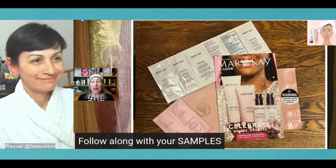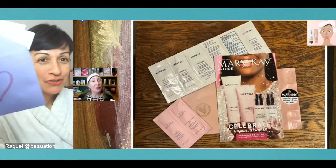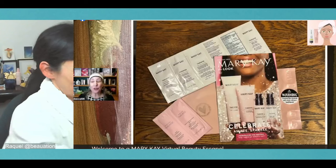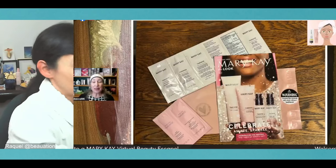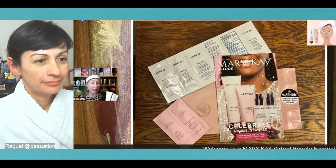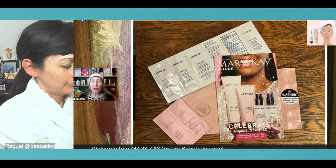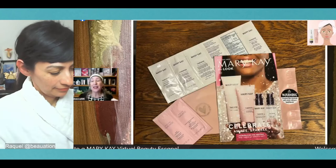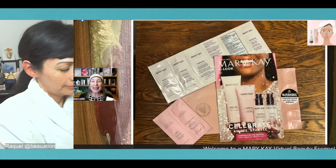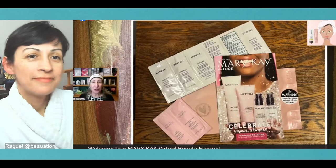When you follow along, you actually get to try the products on your skin. We can very quickly decide what we like and understand how to use them — whether it's the quantity or frequency — and we get a sense of the difference. We could call it instant gratification! I'm happy to encourage you to use the samples. If you don't have samples, you may decide to join the next beauty escape with samples.